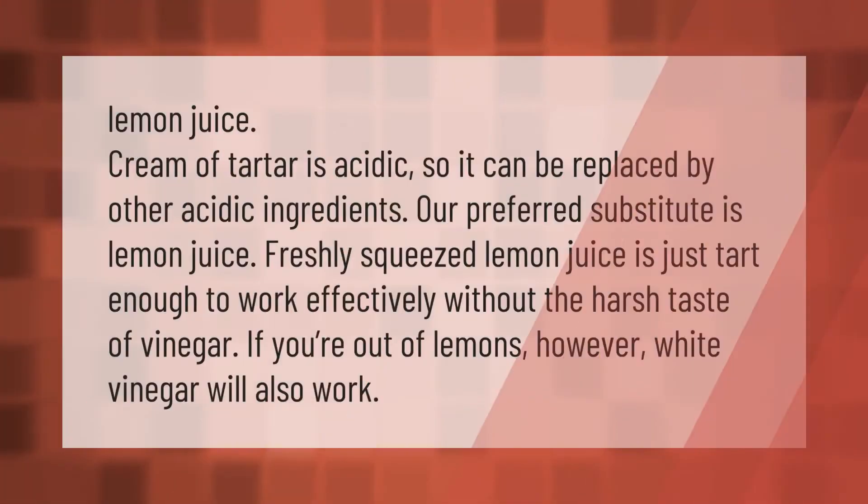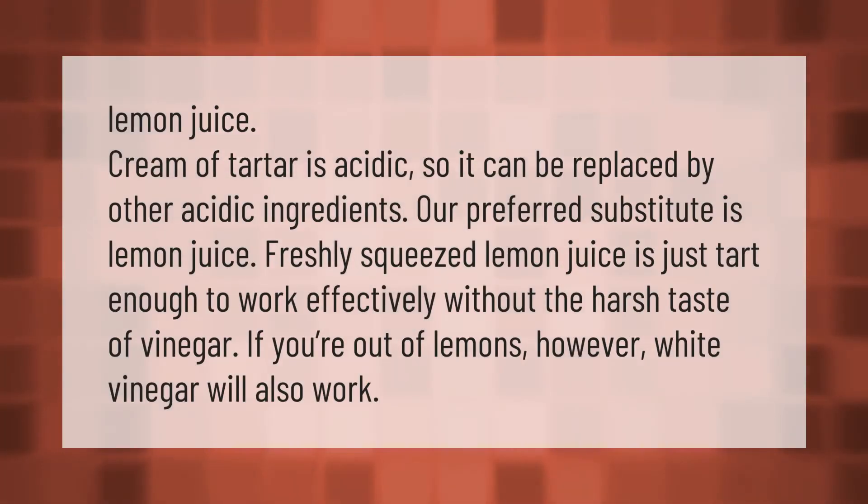Cream of tartar is acidic, so it can be replaced by other acidic ingredients. Our preferred substitute is lemon juice. Freshly squeezed lemon juice is just hard enough to work effectively without the harsh taste of vinegar. If you're out of lemons, however, white vinegar will also work.